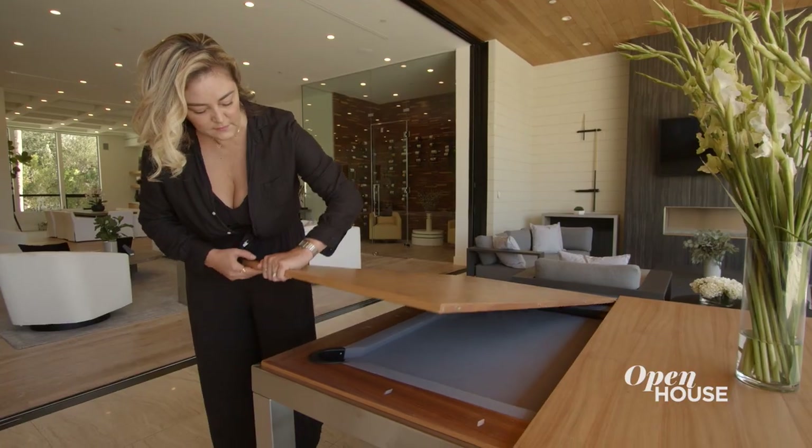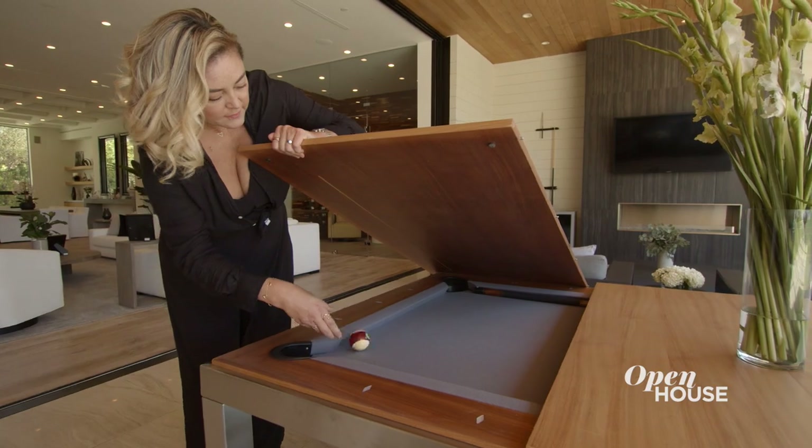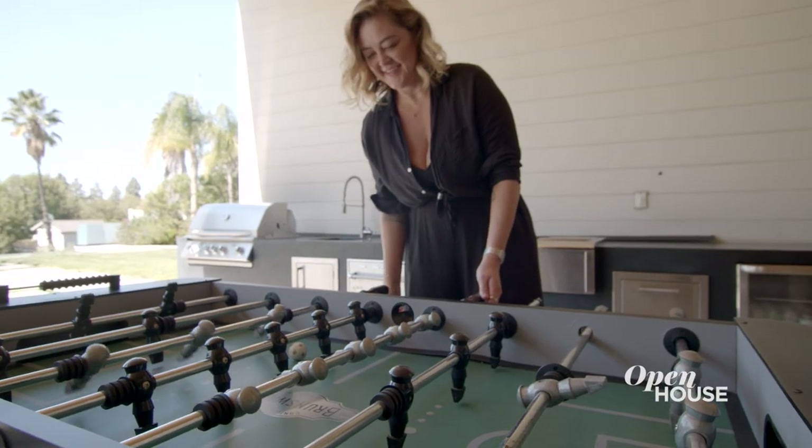We also did a dining space that functions as a game table. I found this really cool dining table that opens up into a pool table — a really fun element. We also added a foosball table. There's lots to do out there to keep people entertained.